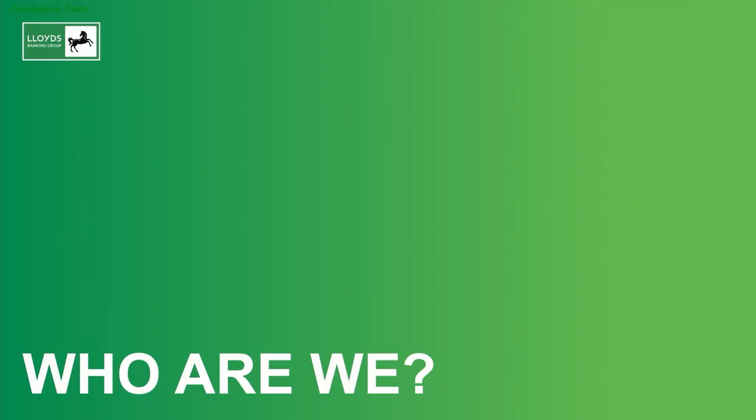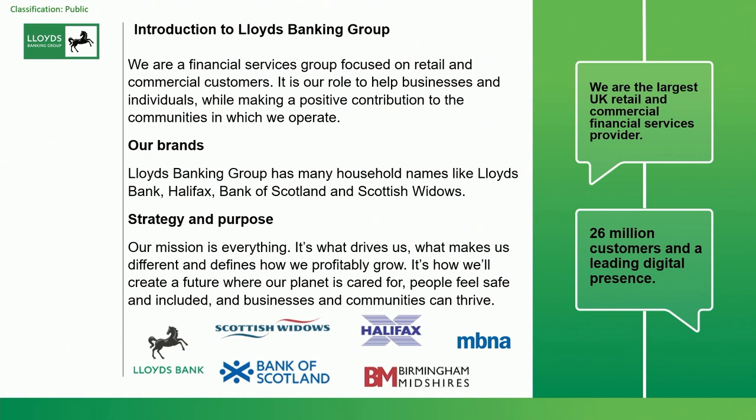So who's Lloyds? Lloyds was formed in 2009 — a shotgun wedding between Lloyds TSB and HBOS. We are the UK's largest bank. We've got 26 million customers, 18 million active digital customers, and we process payments worth several times the UK's GDP. As an organization, we have a history of giving back to the community — we have charitable foundations and we've been sponsoring Mencap for the last couple of years.